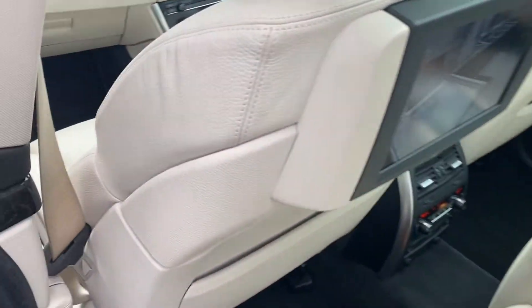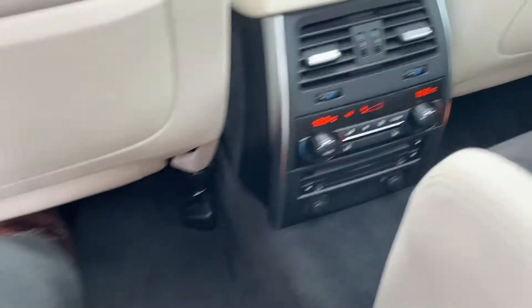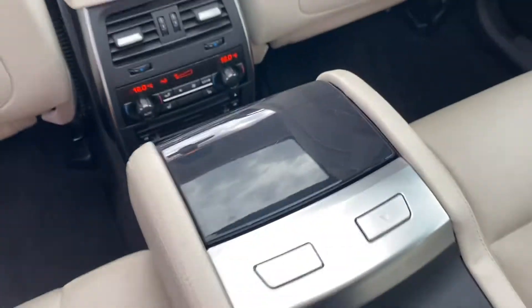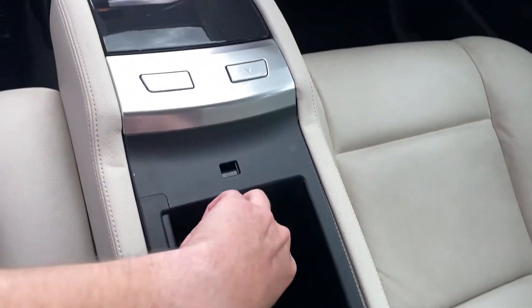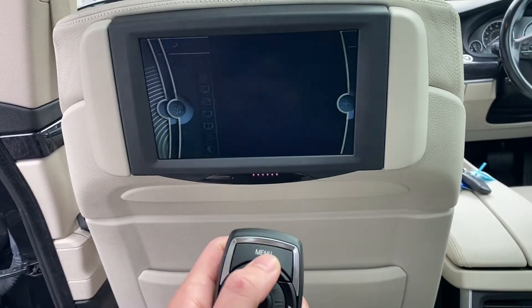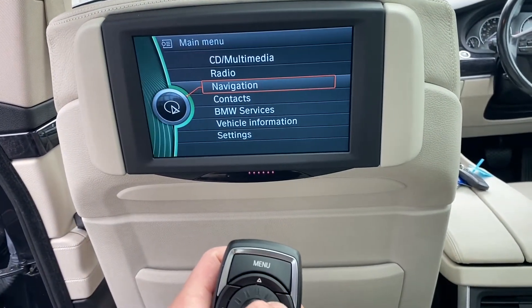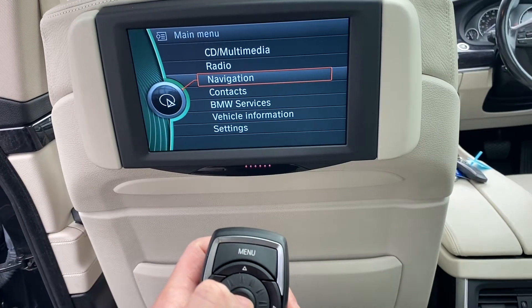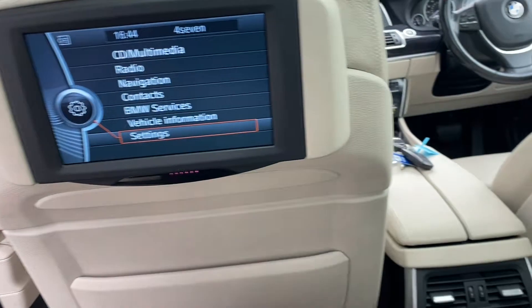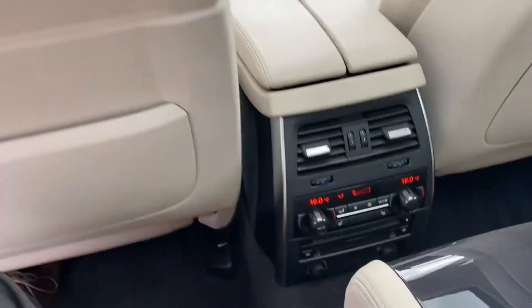Everything's in fantastic working order, including these two TVs in the back. I'm just going to show you the little remote control that comes with it. You can actually start watching your favourite TV programmes while you're sat in the back, or you can go over to your navigation and things like that — very easy to use.